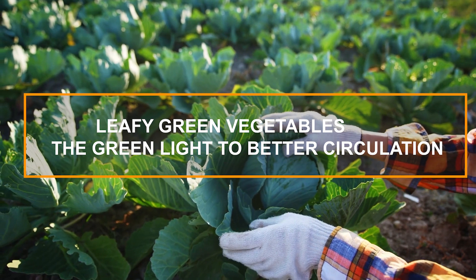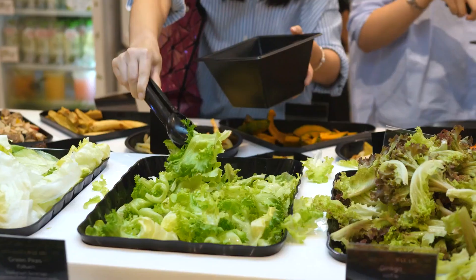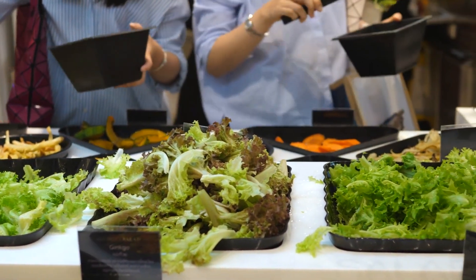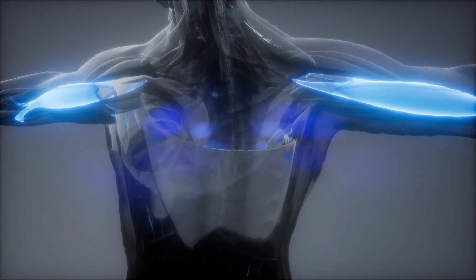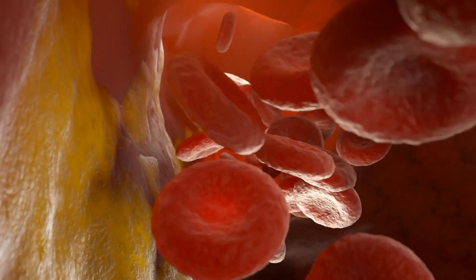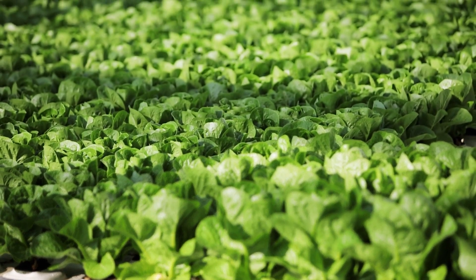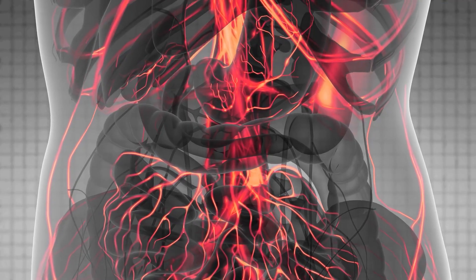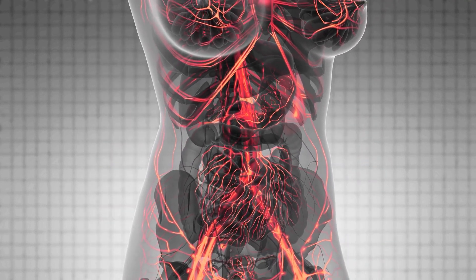7. Leafy Green Vegetables – The Green Light to Better Circulation. Let's go green with leafy green vegetables. Spinach, kale, collard greens, and Swiss chard are all excellent choices when it comes to improving blood flow. These veggies are high in nitrates, which your body converts into nitric oxide — a molecule that relaxes and widens your blood vessels, promoting better blood flow to your legs and feet. Leafy green vegetables are also packed with antioxidants, fiber, and a variety of vitamins and minerals. They're particularly rich in vitamin K, which helps protect your arteries and promote proper blood clotting, and magnesium, which aids in maintaining healthy blood pressure levels.